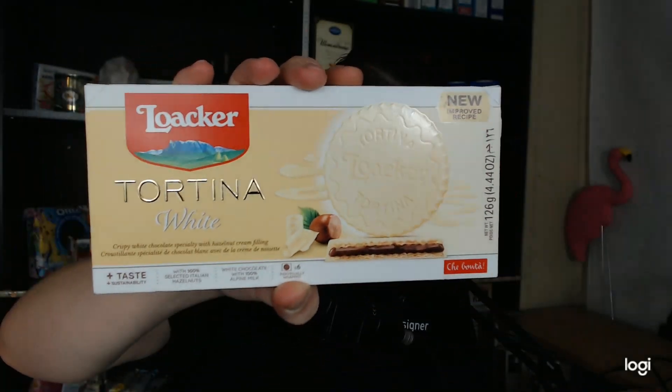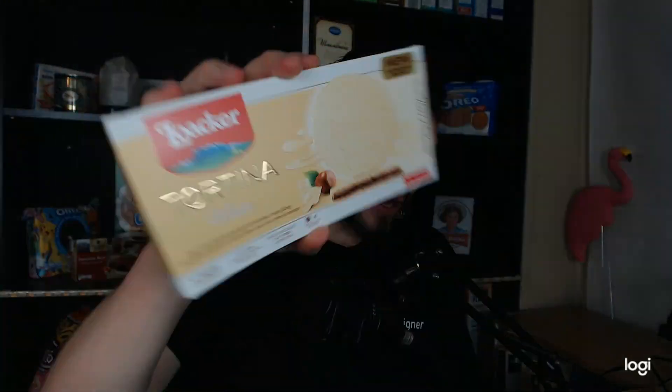Good evening. Full Circle Food Review back here again with another review, and today I have Lauker Tortina White — Crispy White Chocolate Specialty with Hazelnut Cream Filling. Crisolette Specialette de Chocolate Blanc Favelle de la Creme de Nocelle.